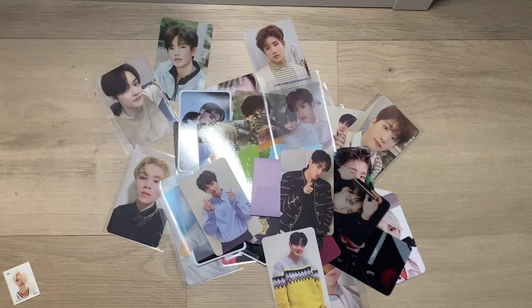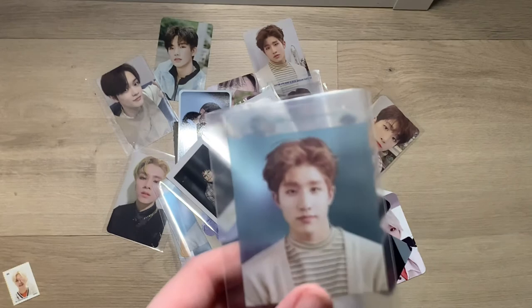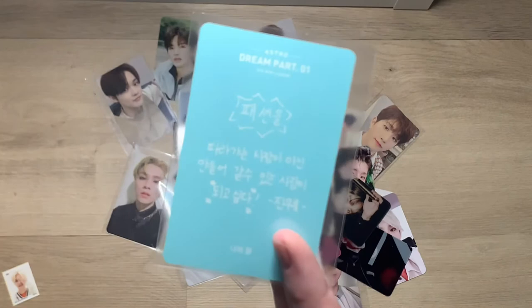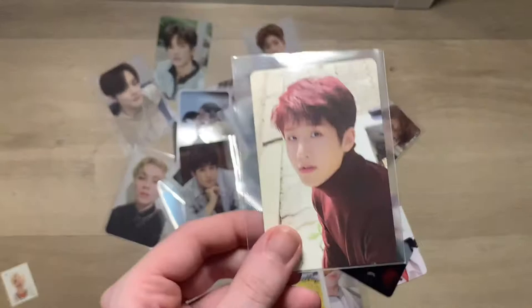I have both of Jinjin's polароids for Dream Part One - this is the Wish version and this is the Wind version. I also have an extra of this because it came in a set I bought, so if you want it let me know. I have this Dream Part Two photo card from the Wish version, a Dream Part One photo card for the Day version. This one here also completes the Wind version. And this photo card completes the Wish version, and with that the full Dream Part Two album. This is the other Wish version photo card.